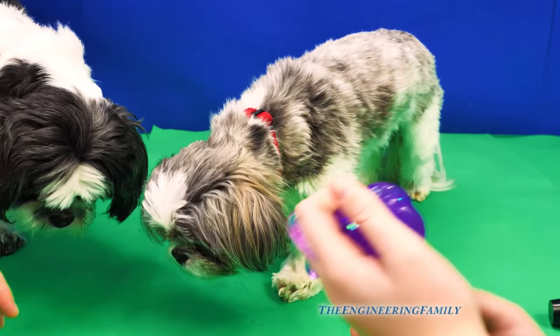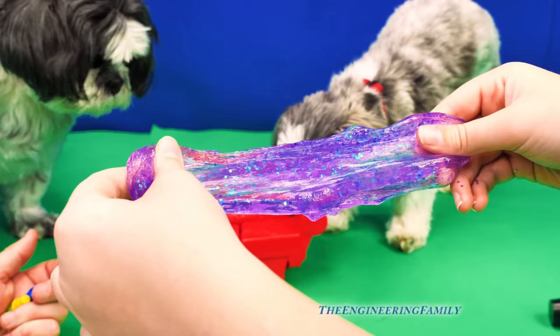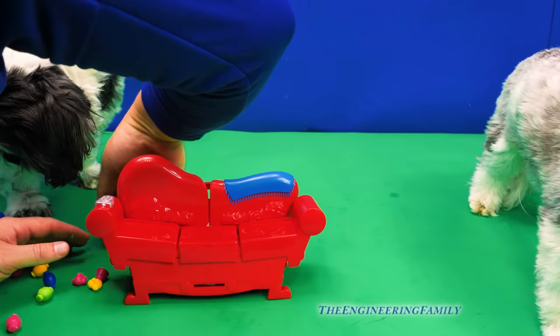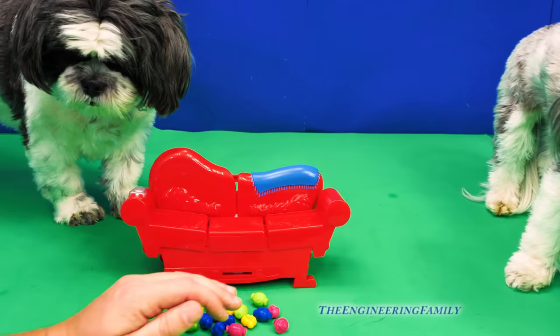Next round! Say bye to the slime. Look how stretchy it is. I'm going to grab the plastic treats and put the slime back in the container. Assistant, since you're the winner, you get to go first. First one to five, right? So Waggles is definitely looking for the treats right now. Roll the dice.